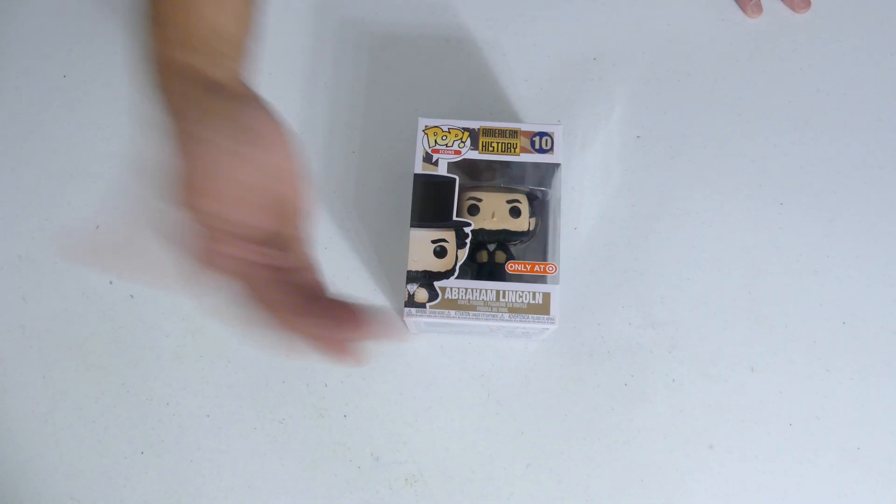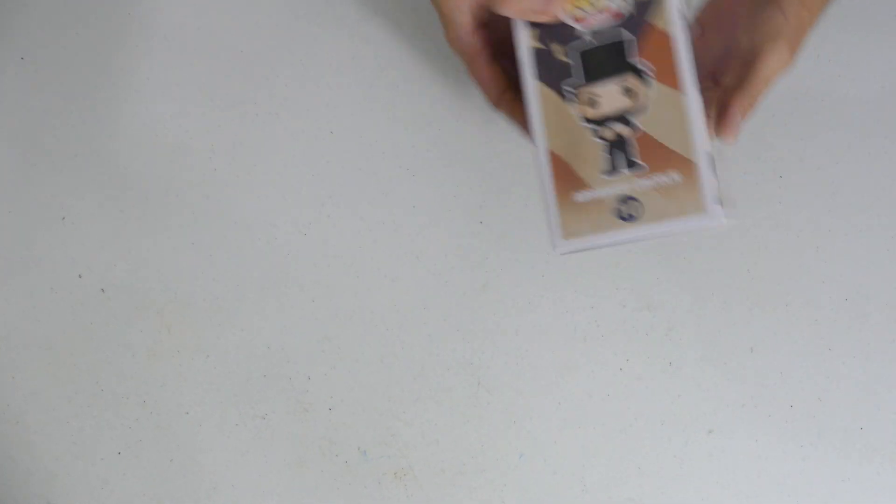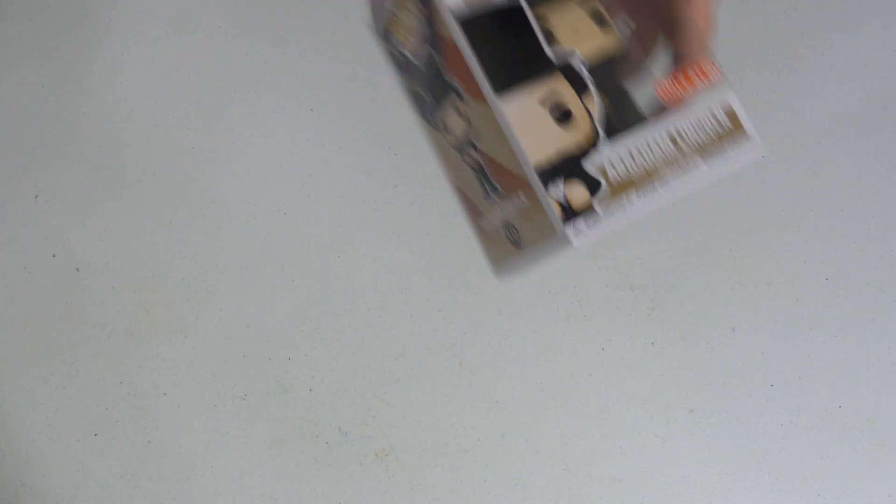One of my wife's favorite lines — we got the American History, it's Abe Lincoln, Target exclusive. I do have a couple of the history pops. My wife loves them.